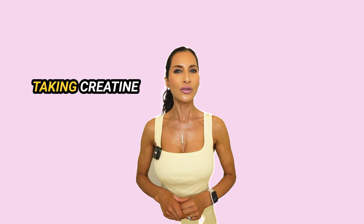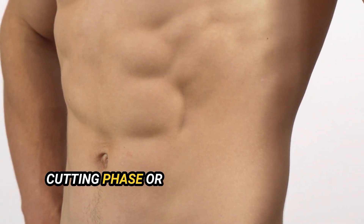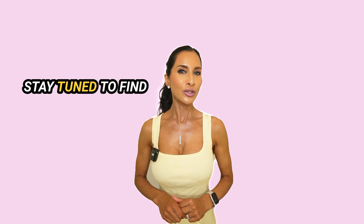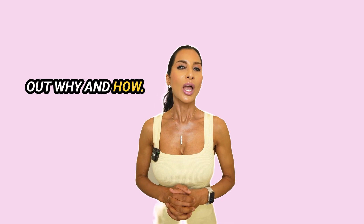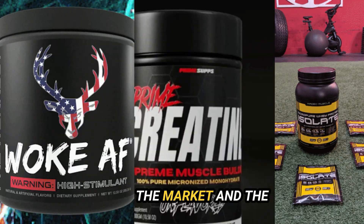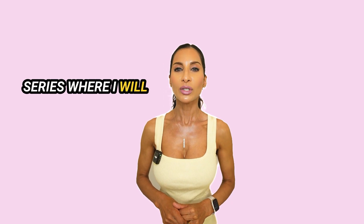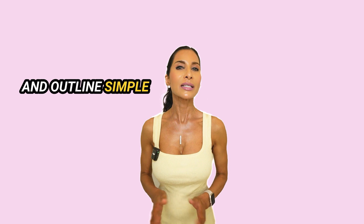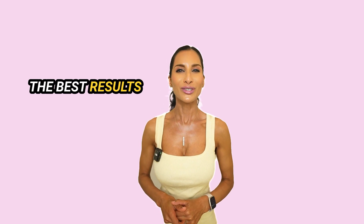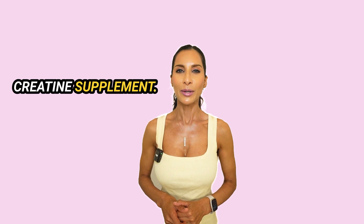Did you know that taking creatine can help you preserve muscle during the cutting phase or during weight loss? Stay tuned to find out why and how. I will also discuss the different types of creatine available on the market and the best time to take it. This is part one of this creatine video series where I will examine the science and outline simple steps to achieve the best results for building muscle, weight loss, and fat loss when taking a creatine supplement.